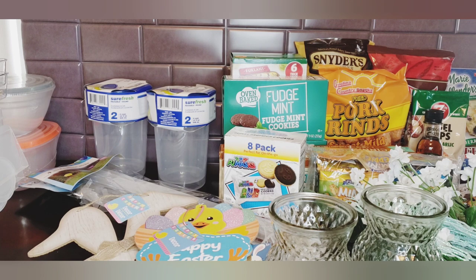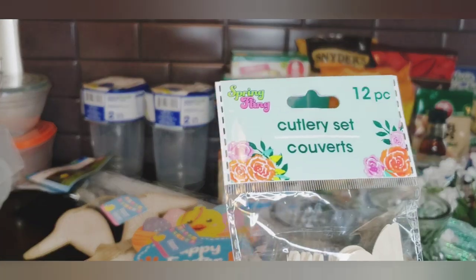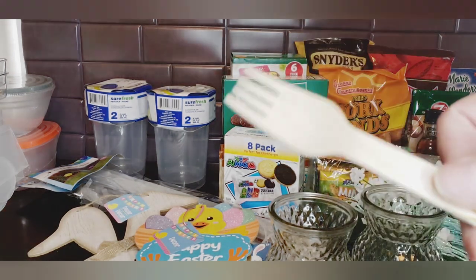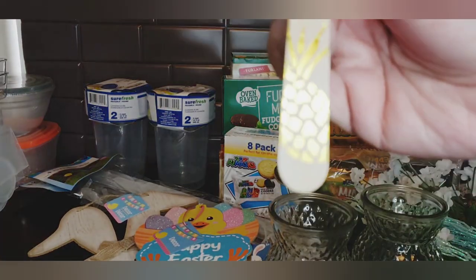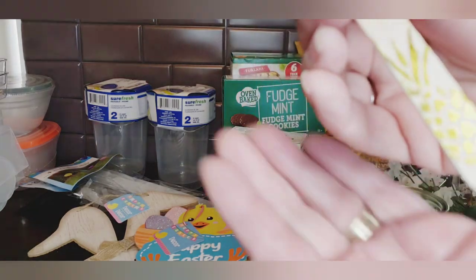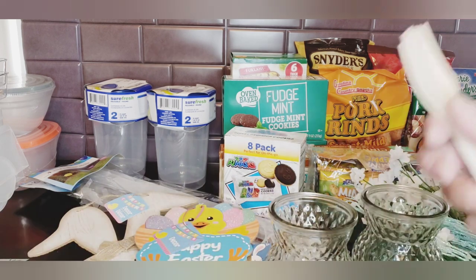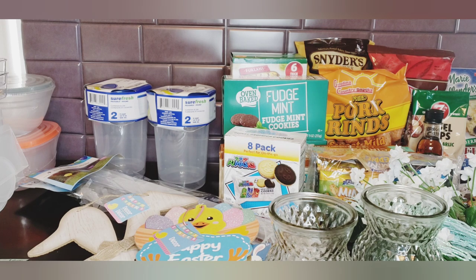They're starting to get their spring things out - they're calling it Spring Fling this year. These are a cutlery set and they look like wood. I opened it up and yes, they're definitely wood with a pineapple gold foil design. It comes with four forks, four spoons, and four knives. I picked up two of those - I thought they were cute.